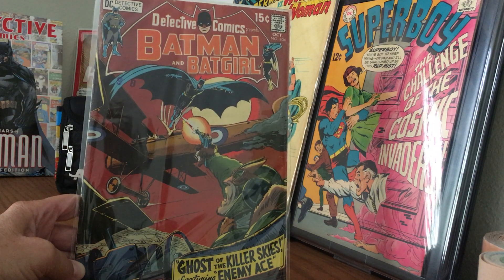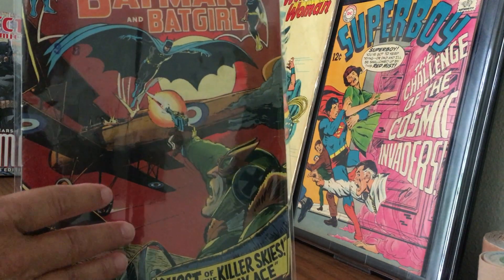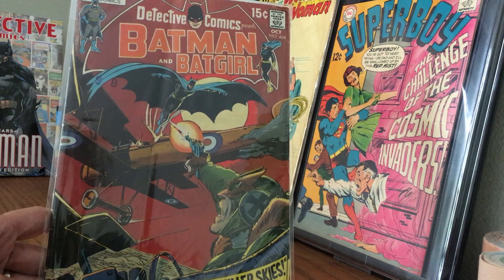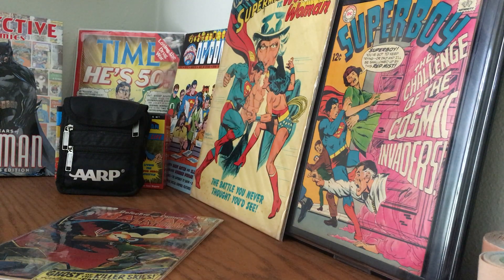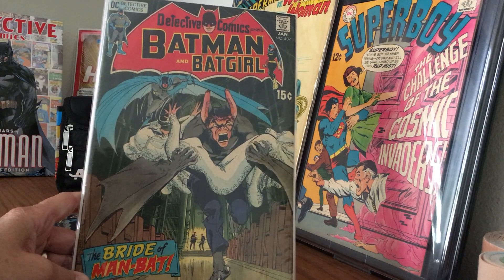This Enemy Ace is a very famous issue, and you can see it's got a crease along there. Sometimes these key issues are hard to find at a good price, but in my mind it still presents sort of well, so that's good.